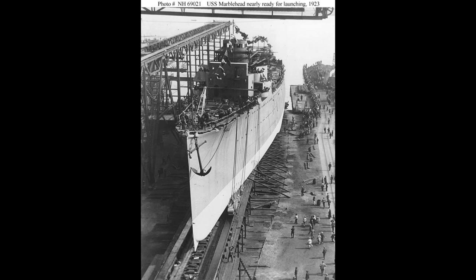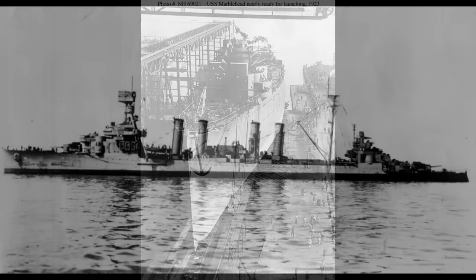USS Marblehead started life without any especially great expectations. She was part of the Omaha class and thus one of the few modern cruisers that the US Navy had been allowed to build up to that point in the 20th century. The class would be the last of the US Navy's pre-treaty cruisers, with the hull number CL-12 marking her as the penultimate ship in the class. Marblehead was laid down in August 1920 at the William Cramp and Sons Yard in Philadelphia, alongside her sisters Richmond, Concord, Trenton, and the last of the class, Memphis.